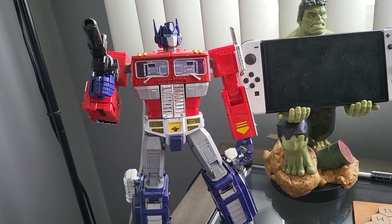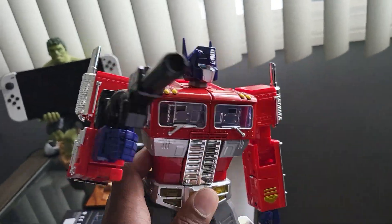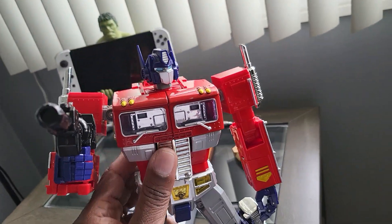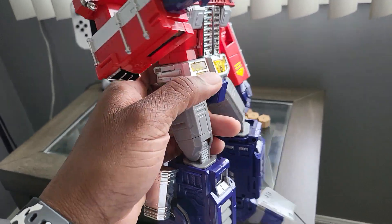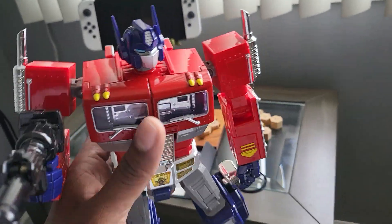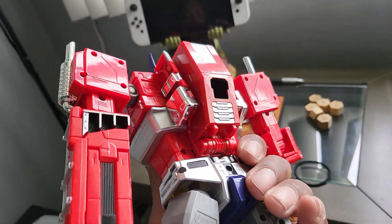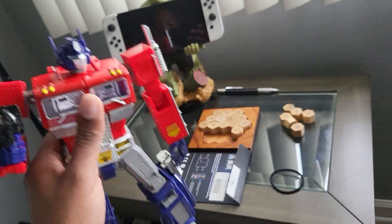I'm looking at it and I'm like, wow, this is a very nice Optimus Prime. It's well put together — I'd never seen it before. It looks complete, nothing's broken. It was dusty, looked like it'd been sitting on somebody's shelf. It's got some decent weight to it, it's well built.